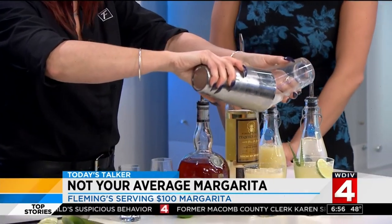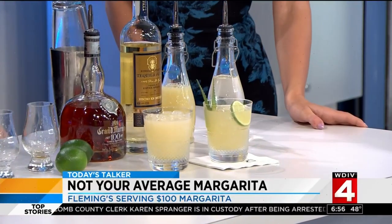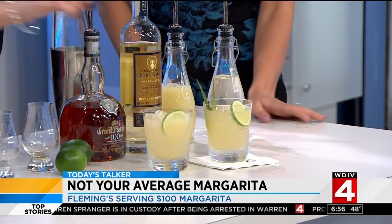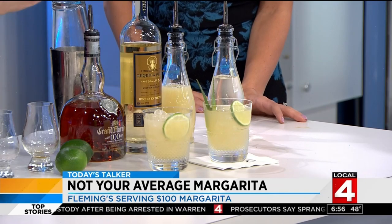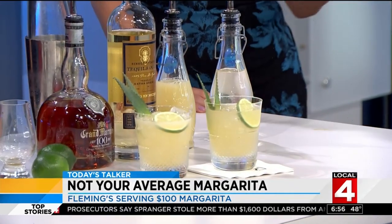Kim, have a sip — don't touch the nice glass, though. Very nice. Then we're going to use a freshly cut lime wheel with two pineapple leaves, and you are good to go. Wow, excellent.